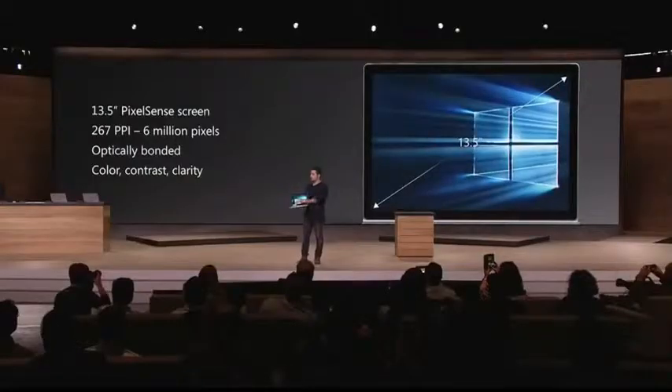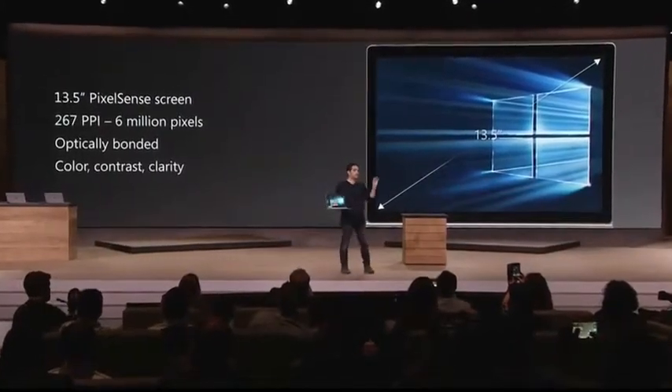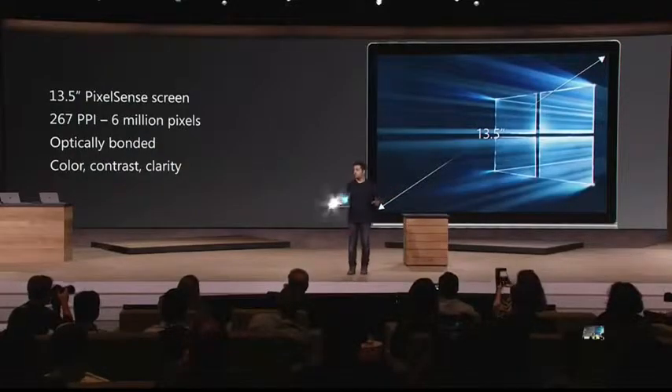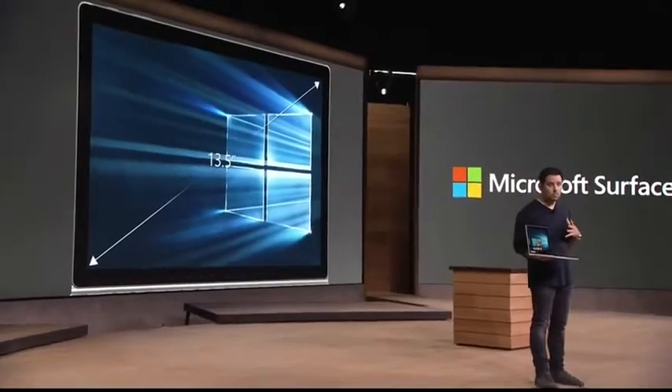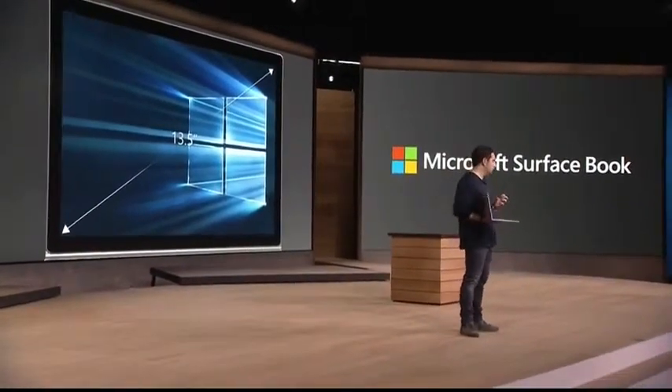It redefines everything of what you expect in a laptop. Start with the screen — thirteen and a half inch diagonal straight across. It delivers six million pixels to your eye. 267 dpi, and the depth of this screen is remarkable. I've been using it; it just blows me away.